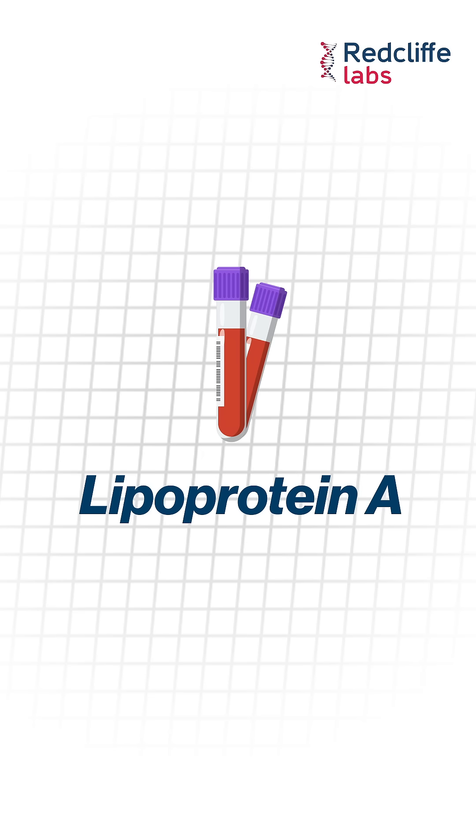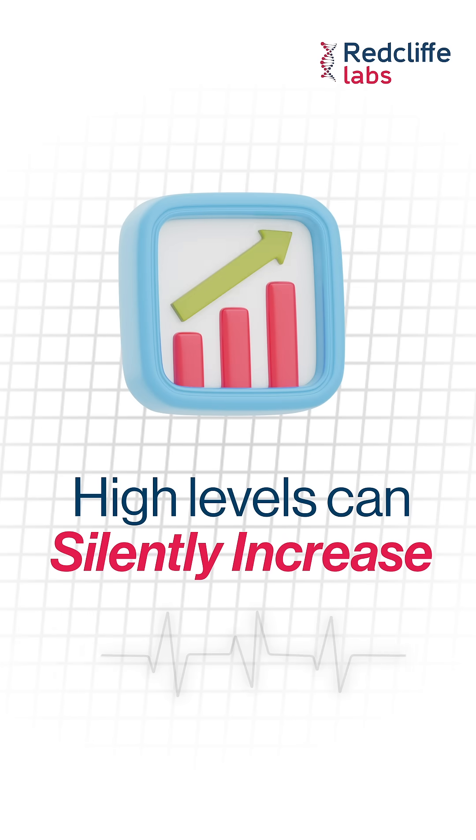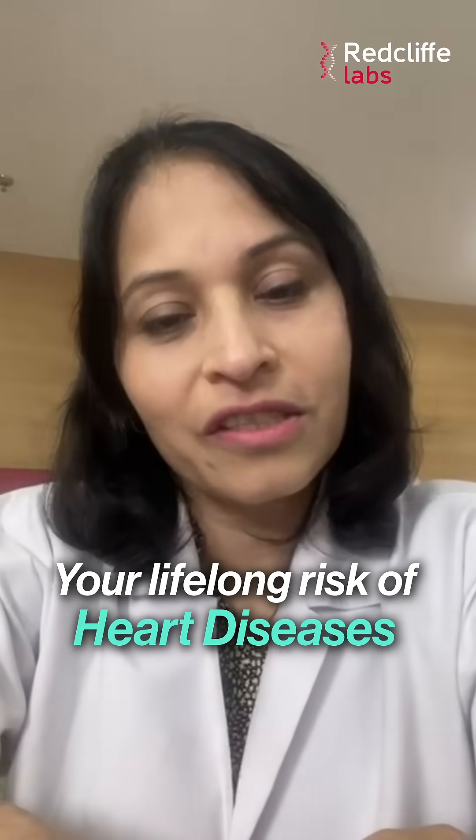Third is lipoprotein A. It's a genetically influenced cholesterol particle, and high levels can silently increase your lifelong risk of heart diseases.